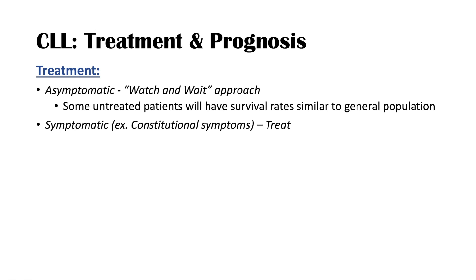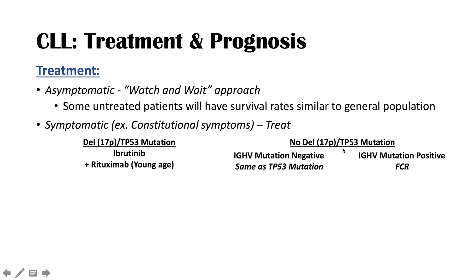If patients become symptomatic — for example developing constitutional symptoms — we treat based on the genetics of the CLL. If there is a 17p deletion or TP53 mutation, we use ibrutinib, adding rituximab for younger patients. If there is no 17p deletion or TP53 mutation, we evaluate IGHV status. If IGHV mutation negative, we use ibrutinib with rituximab for younger patients. If IGHV mutation positive, we use FCR — fludarabine, cyclophosphamide, and rituximab.